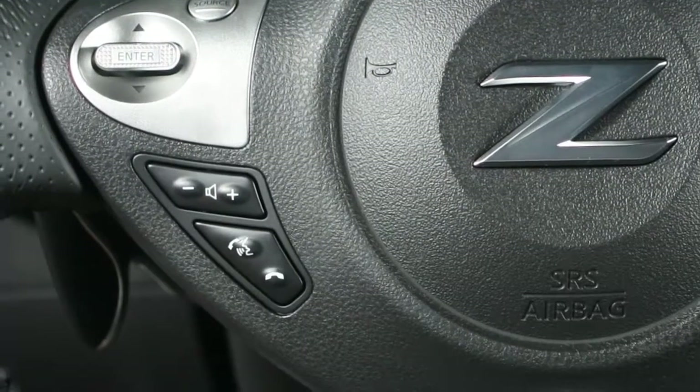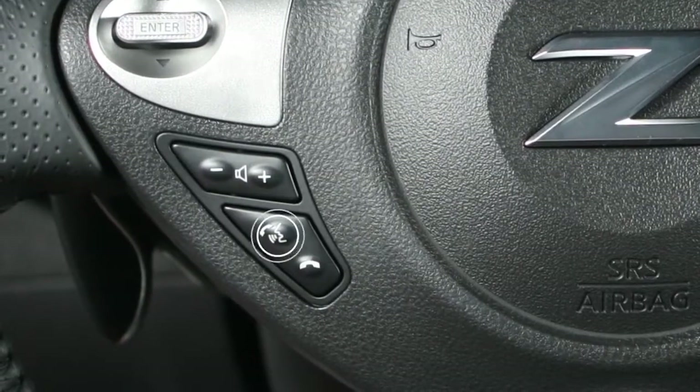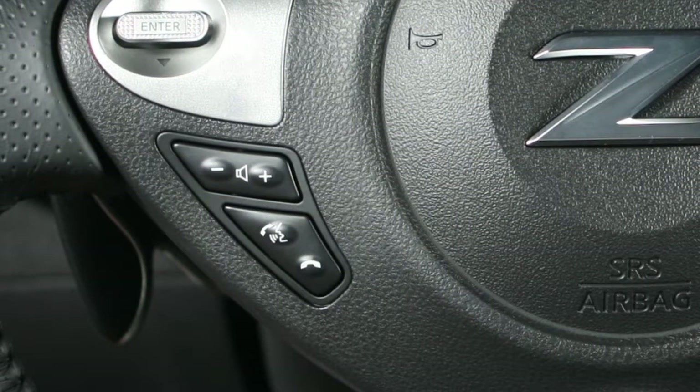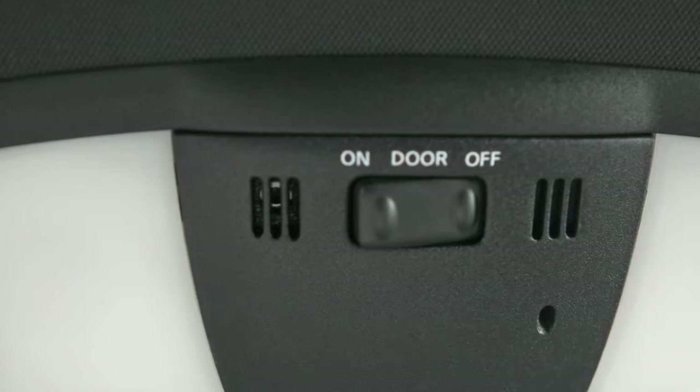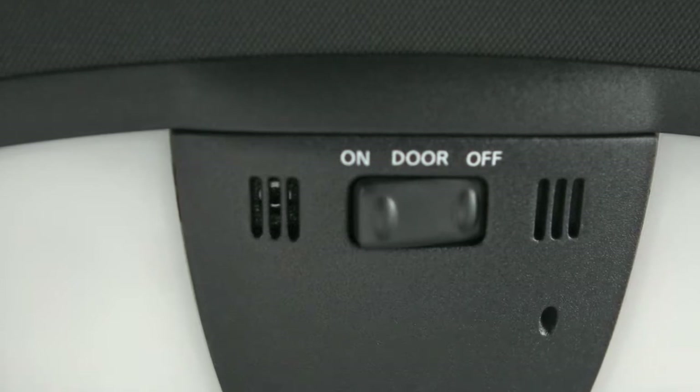To operate the voice recognition system, press and release the phone send button on the steering wheel. The in-vehicle microphone receives the command and the system provides voice feedback when the command is accepted.